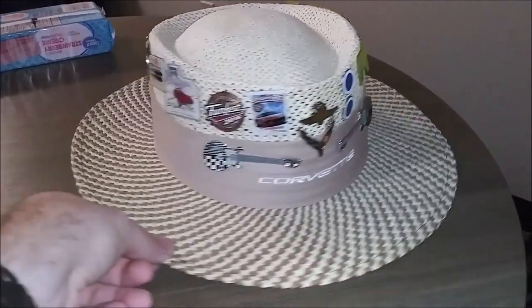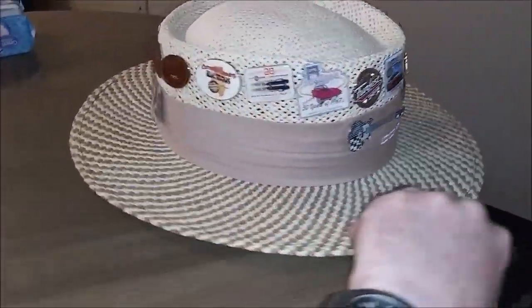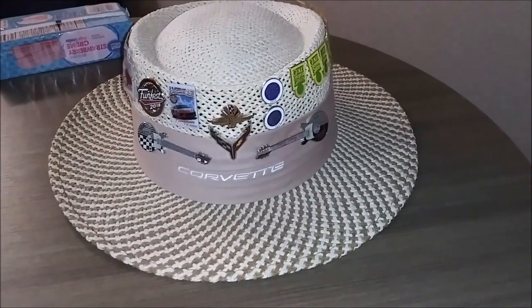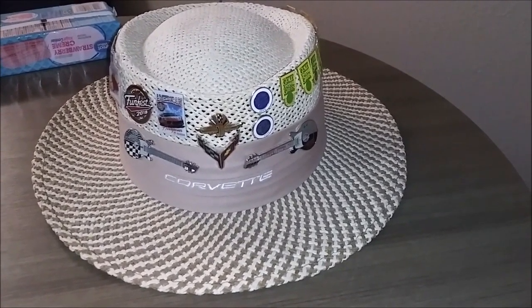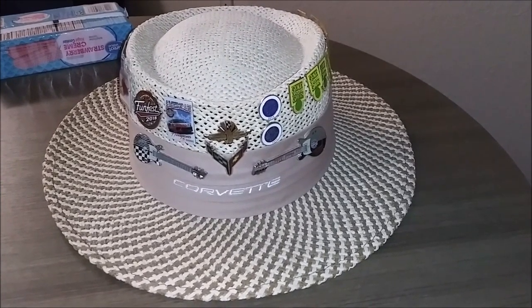With all the current pins — we got plenty of real estate for more pins, and I do plan on filling them up for many years to come. So there you go, a tour of my pin hat, widescreen Chuck edition, just for you. Thanks for watching, boys. Peace.